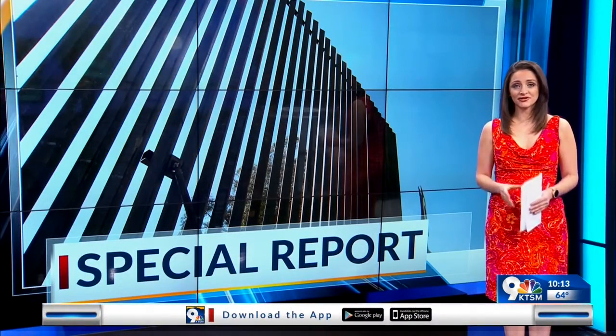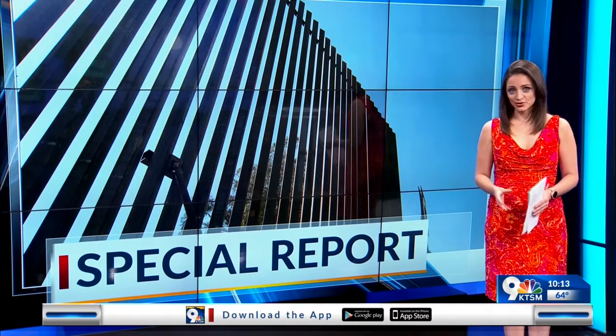All over the borderlands, some property owners are feeling uneasy on their very own land. In tonight's special report, KTSM 9 News reporter Shelby Kapp shows us what's making them uncomfortable and the signs of a dangerous journey that are left behind.